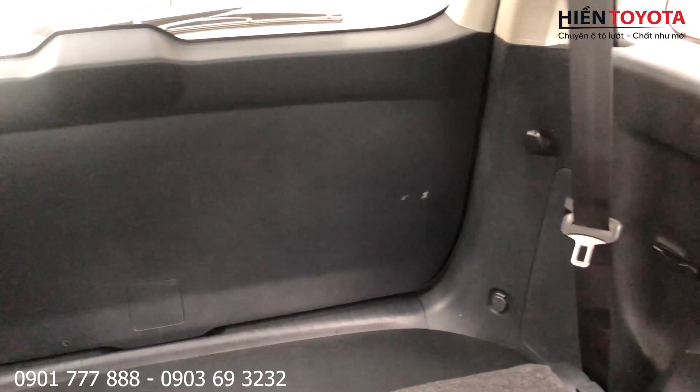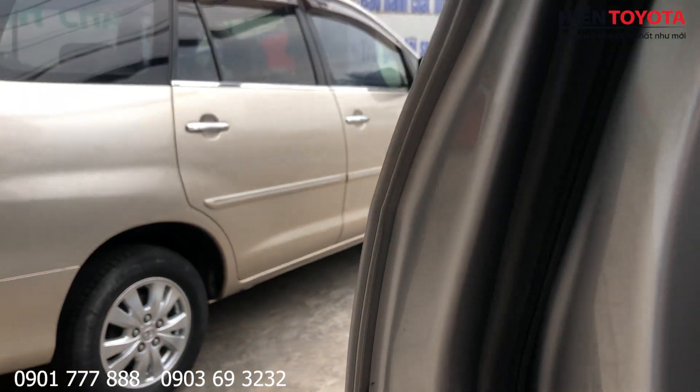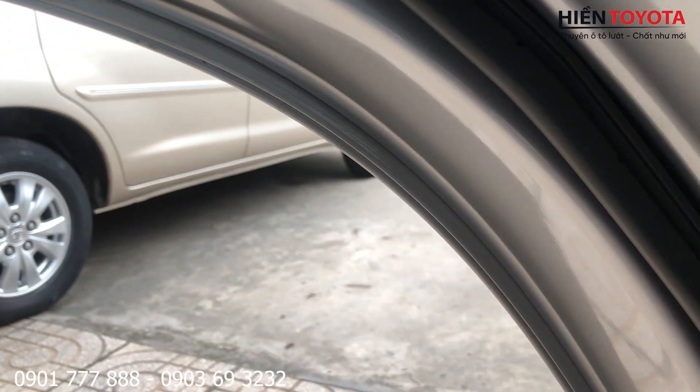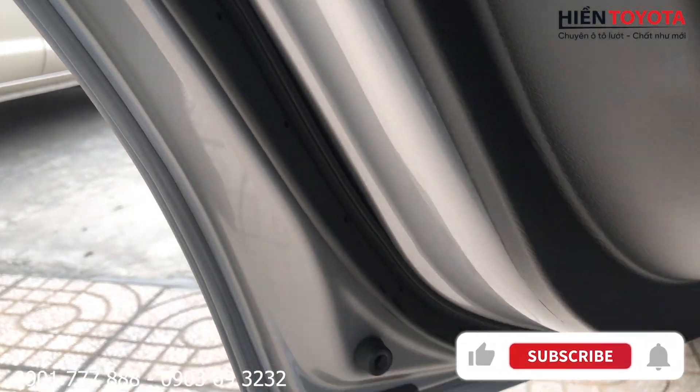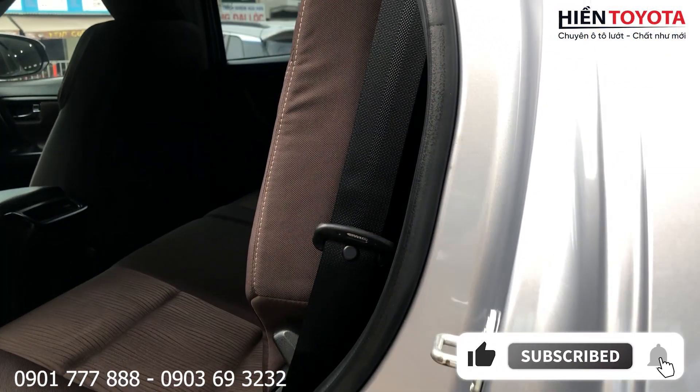Hàng ghế sau thì nói chung rộng rãi, hàng ghế thứ ba thì gấp lên rồi. 880 triệu cho một chiếc xe Fortuner máy dầu số sàn, nói chung là hợp lý các chị bạn.